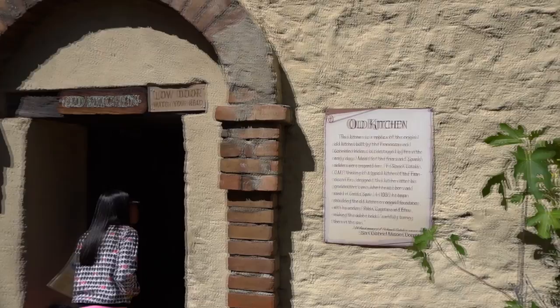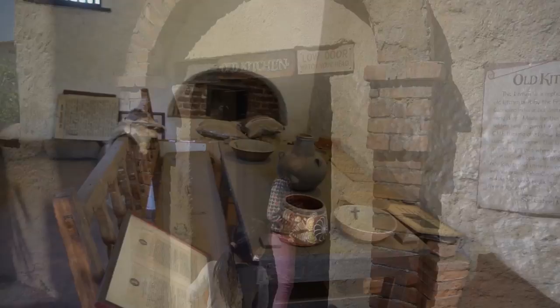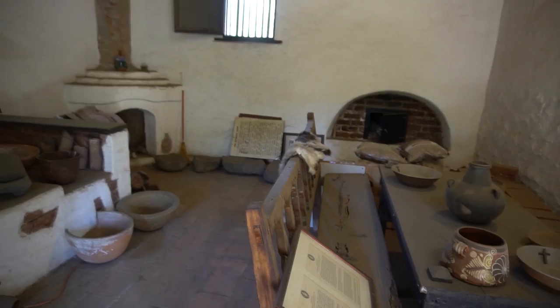A few steps away from the garden is the old kitchen. This kitchen is a replica of the original old kitchen built by the Franciscan and Cabrillo Indians but destroyed by fire in the early days. Meals for the friars and Spanish soldiers were prepared here.